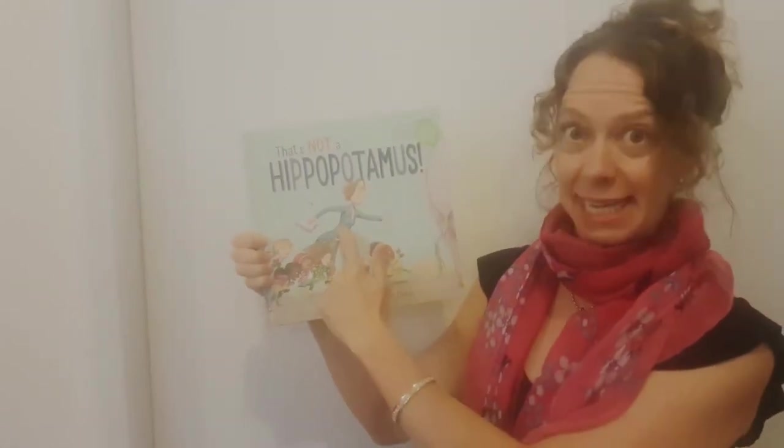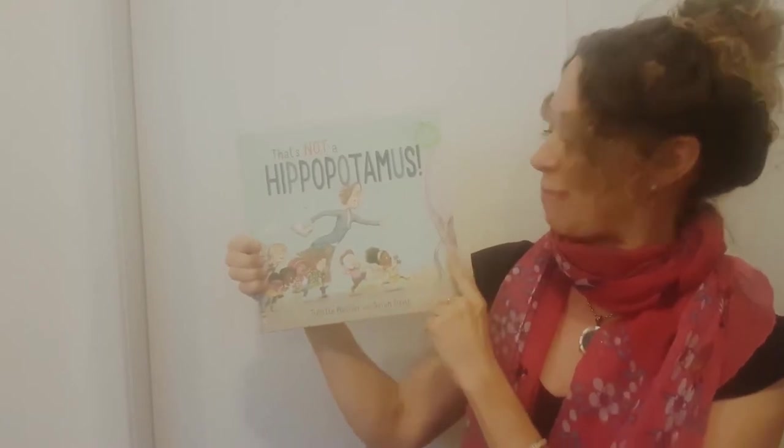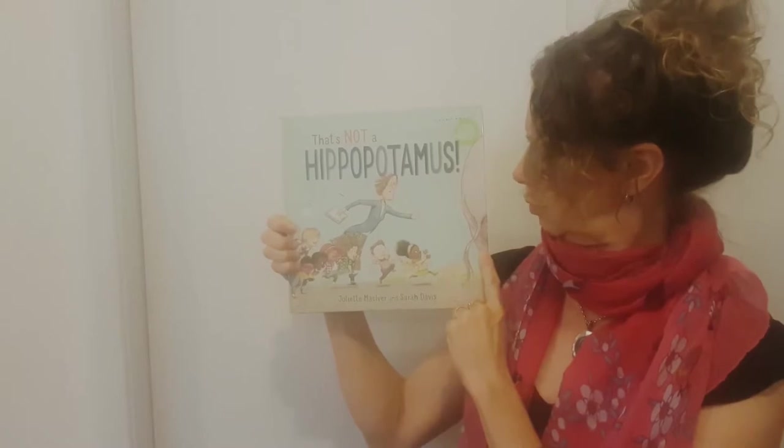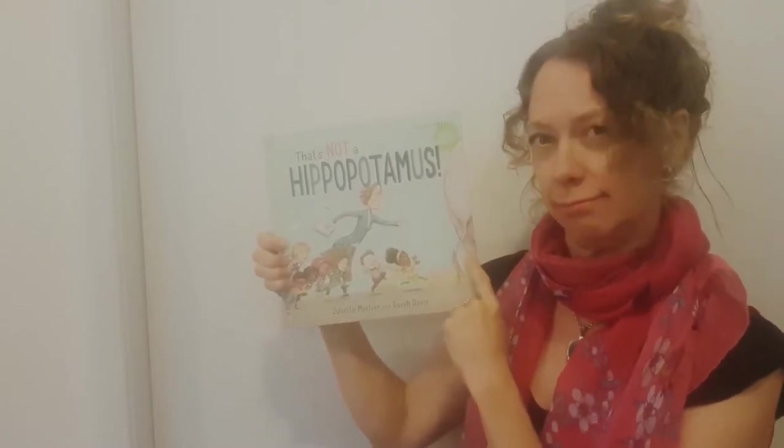We can see here the teacher and all the kids are racing after their hippopotamus. Maybe that's not a hippopotamus. What's that? Let's open it and see what a hippopotamus really looks like.